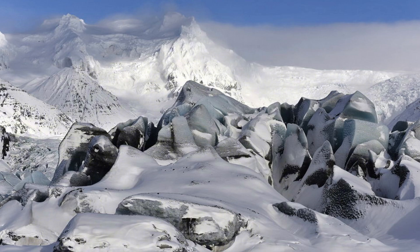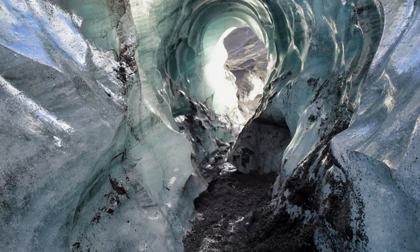The glacier is in constant motion, which causes the ice sheet to crack. Through the cracks formed, meltwater enters the deepest part of the glacier. Rivers form under the base of the glacier, making their way to the surface, changing and forming a cave maze.